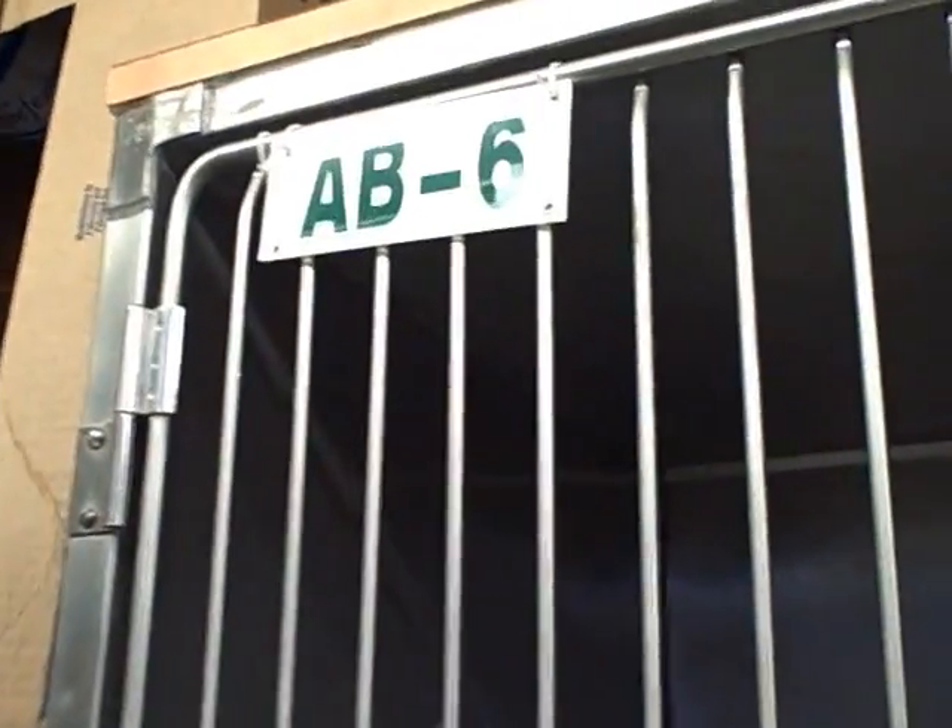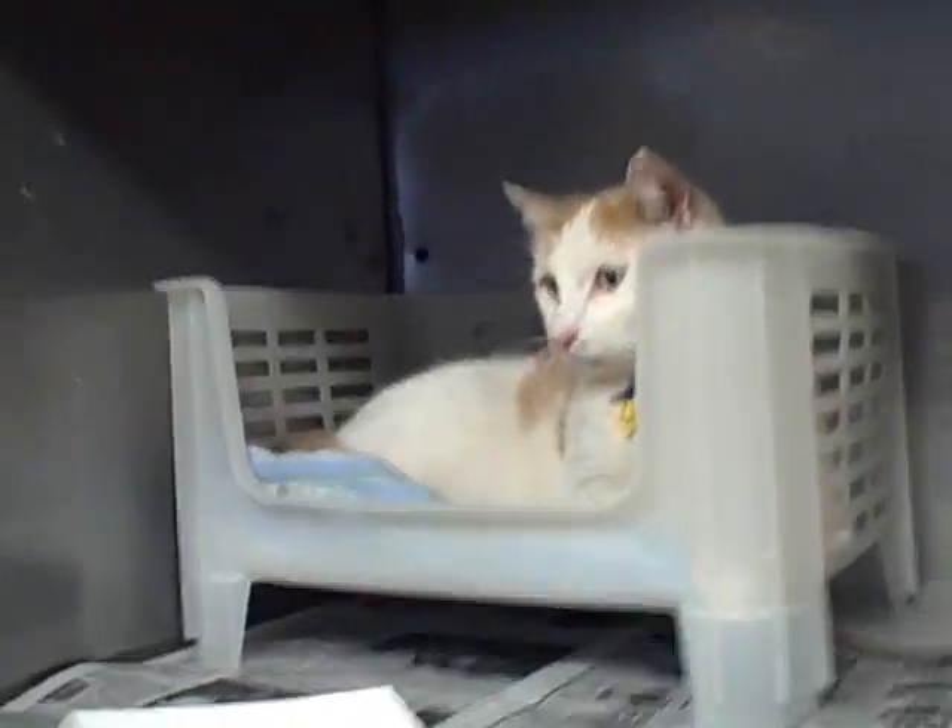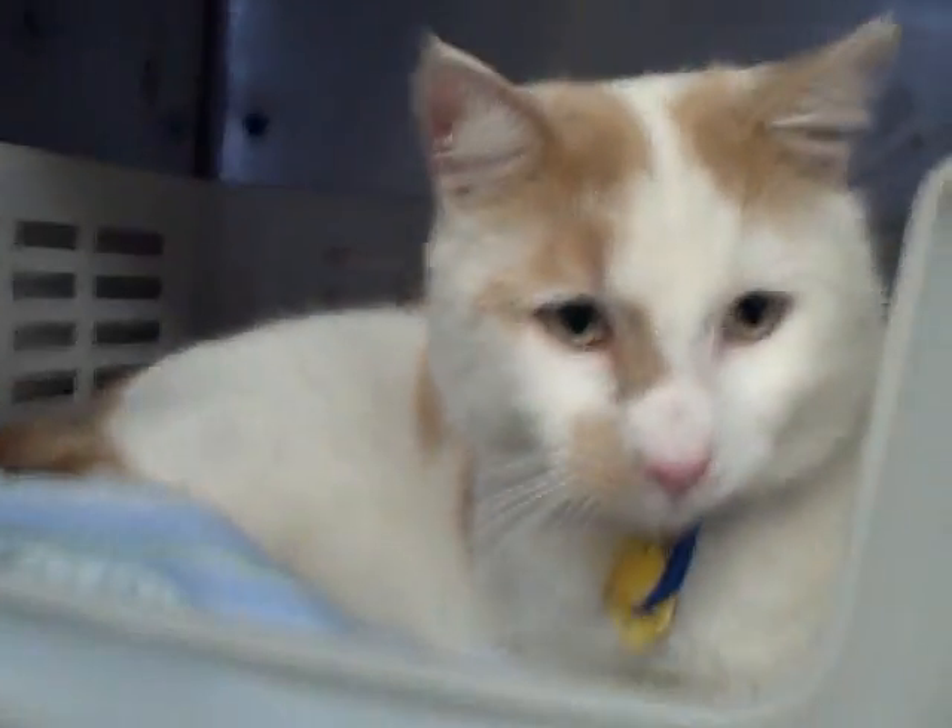Up here we have Smitty, Adoption Building Cage 6. He's got medium-length hair. He's a very nice guy as well.